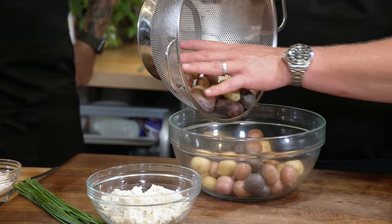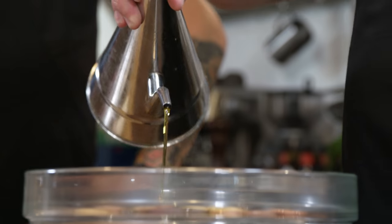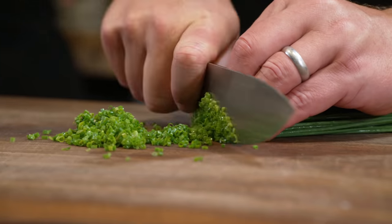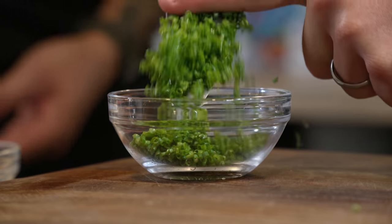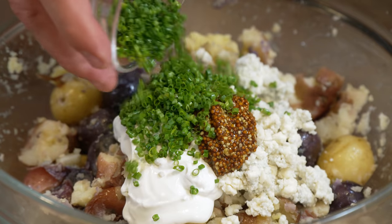The potatoes are finished and they are so incredibly tender — you can just break them apart with the back of a spoon, which is exactly what we're going to do. So I'm going to smash these potatoes, fold in some chives, a little bit of red wine vinegar, and then we're going to make an amazing dressing out of blue cheese, sour cream, and whole grain mustard. It's going to be delicious.